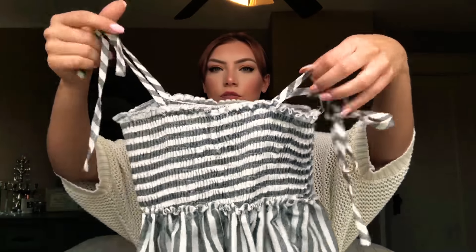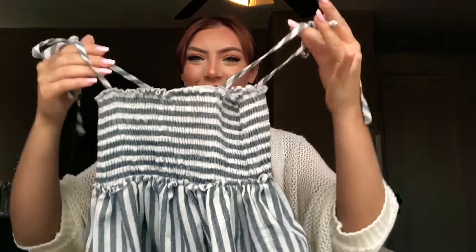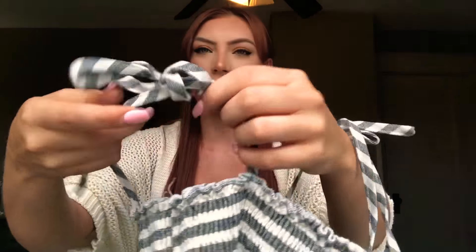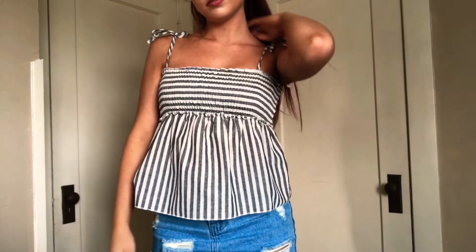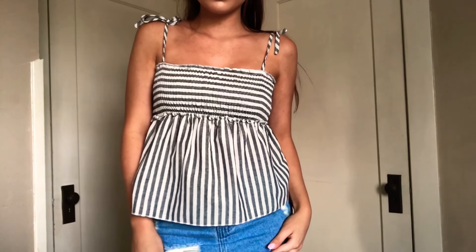The next thing I got was this — also from the boutique. It's this cute little tank top and it has little ties right here as you can see, and it kind of has that same stitching. It's stretchy — I don't know what you call this material. And it has gray and white stripes. Super cute.